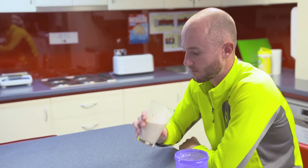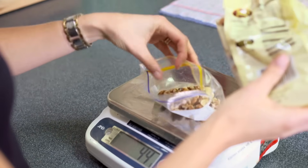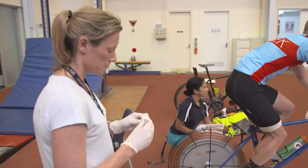One study looks specifically at different techniques of carbohydrate loading and the difference that makes for athletes competing in endurance sports. Test subjects follow a strict carbohydrate diet before cycling a 120-kilometer bike ride designed to bring them to the brink of exhaustion.